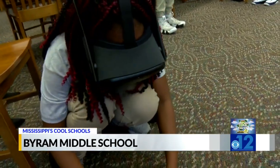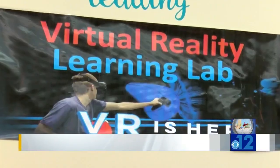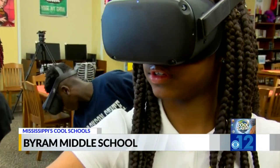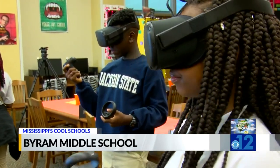We just finished a unit on Australia and studying the Great Barrier Reef. And so today, they are actually diving into the Great Barrier Reef. With the addition of the virtual reality lab, teachers are able to enhance classroom learning by putting the students inside a book.